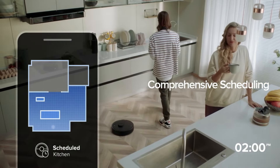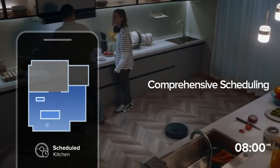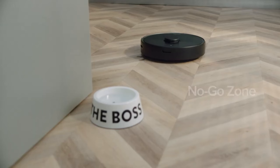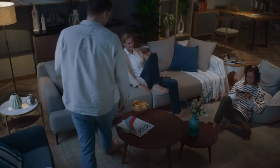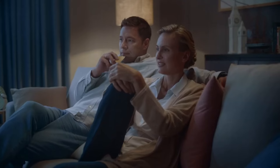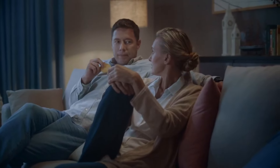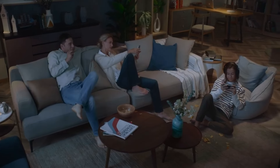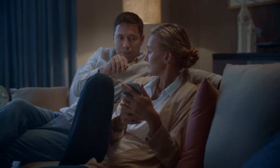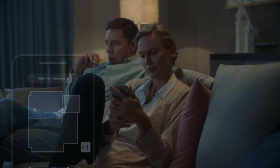Key features include LiDAR navigation that creates a map of your home for efficient and thorough cleaning; powerful suction that picks up dust, dirt, and debris from all types of floors; and Roborock app control to start, stop, and schedule cleaning jobs from anywhere. Pros: Advanced LiDAR navigation, powerful suction, smart app control. Cons: No self-emptying dock, no mopping function.